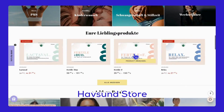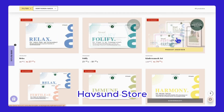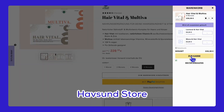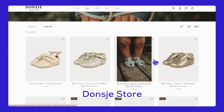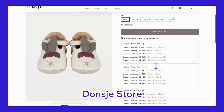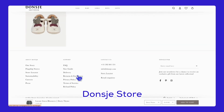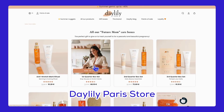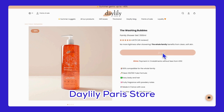To help you visualize, here are some real-life examples. First up, Hapsund offers a sleek and professional look, focusing on dietary supplements for women — clean, minimalist, and easy to navigate, emphasizing health benefits and scientific background. Next, let's step into the fashion world with Don G, a store specializing in handcrafted children's apparel and accessories, featuring a playful yet sophisticated vibe. Finally, let's talk cosmetics with Dailyly Paris, which showcases maternity skincare products with a refined, elegant design — user-friendly and focused on educating customers about natural ingredients.